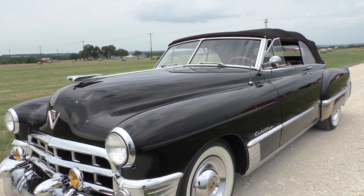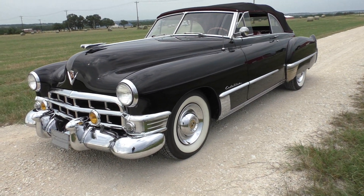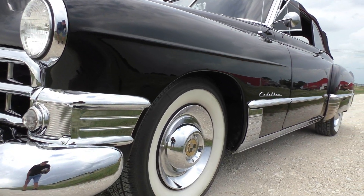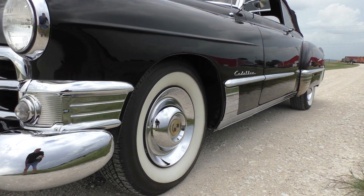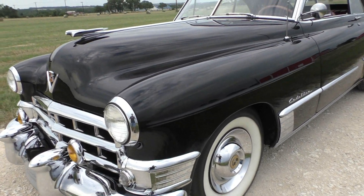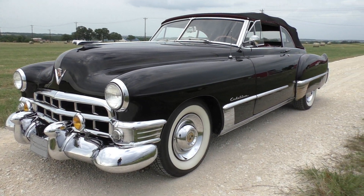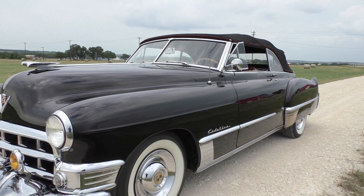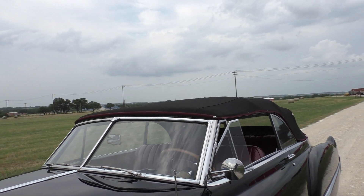It's a 1949 Cadillac Series 62 convertible — fairly rare car. They only built about 8,000 of these cars. It's a milestone car; there's a little placard in the back seat that helped with that. We don't know a lot about the history, but the body and paint finish on it is very nice with whistle-straight panels. It's a professional quality finish.